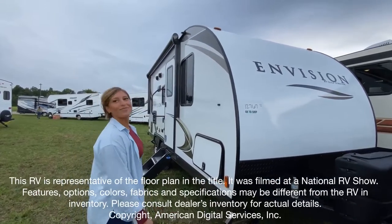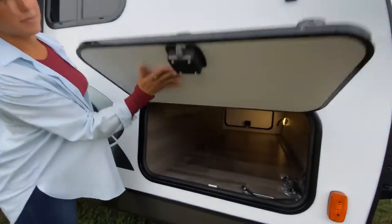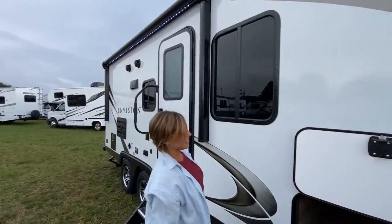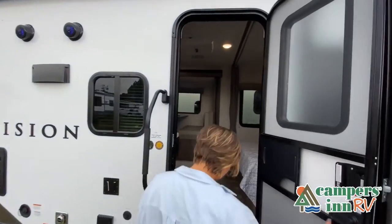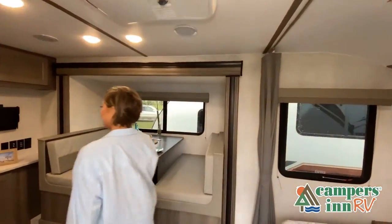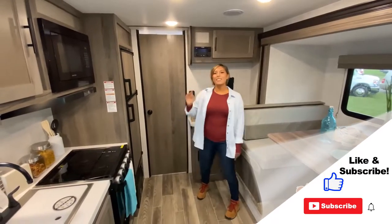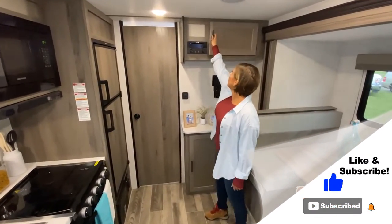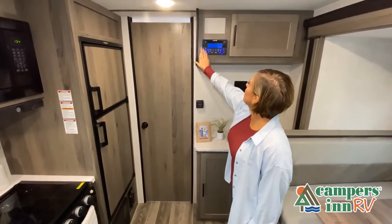This walk-through video is designed to quickly show you the basic layout and features of this RV. If you're viewing it on our website, you'll find all the specifications right below this screen. But the best way to view this beautiful RV is to put yourself in it — stop by your local Campers Inn RV dealership today to see and feel the difference when you're treated like family.